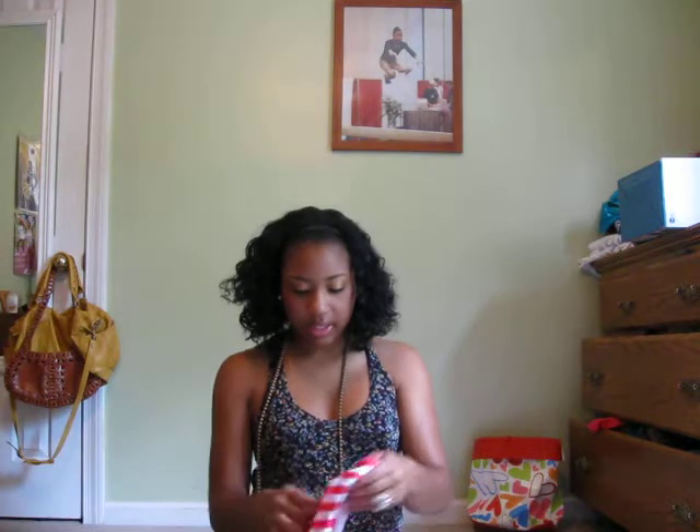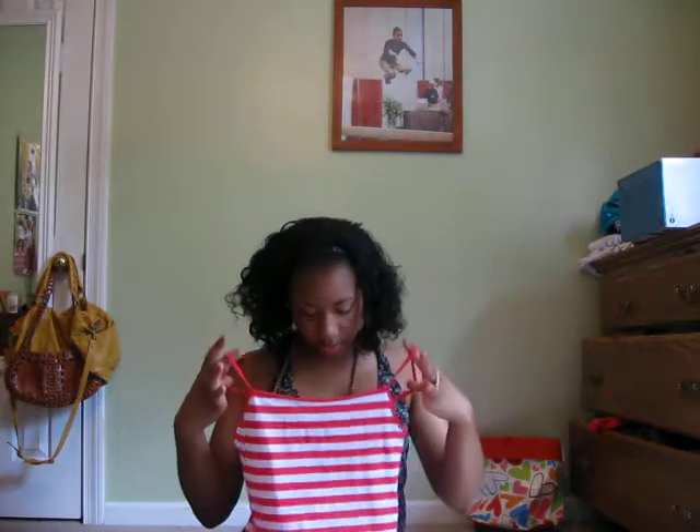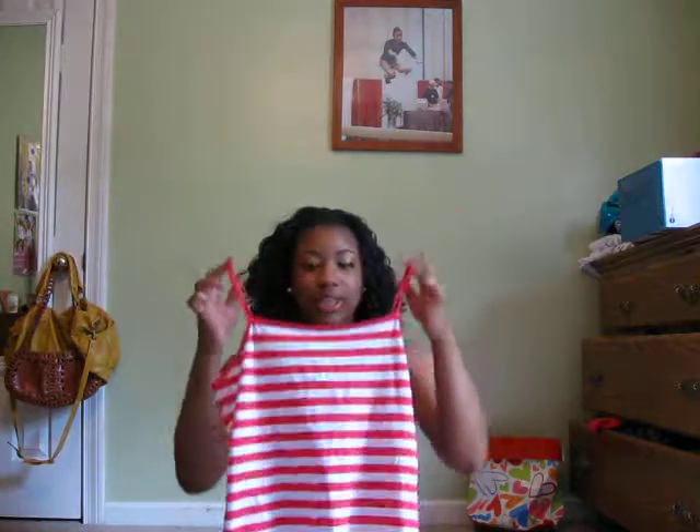I've got a tank top — it's pink and white. It was just like $4.50 or something.